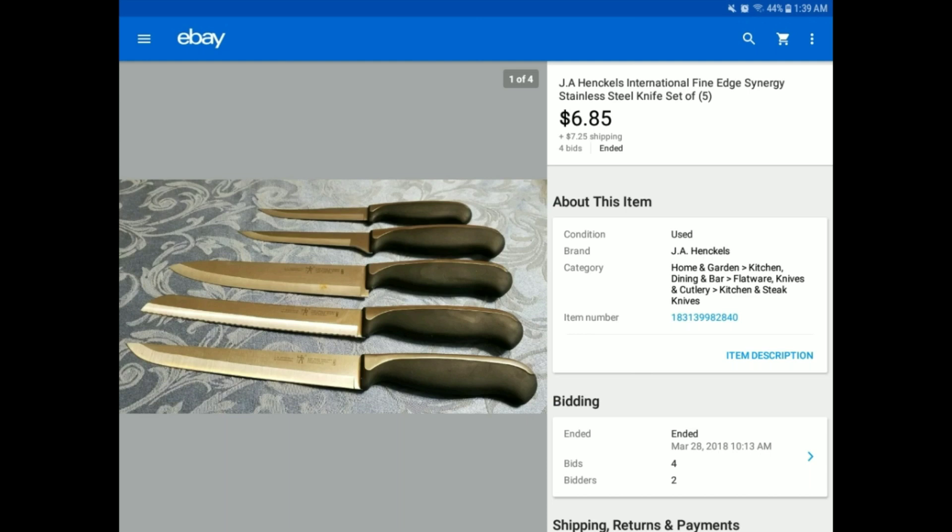These weren't silver-plated, they weren't silver, and they didn't have a great name. But they will still sell, especially if you put them in a lot like this. So think about this the next time you're out there looking, especially at a Goodwill Outlet. It just pays to pick them up — they will sell.